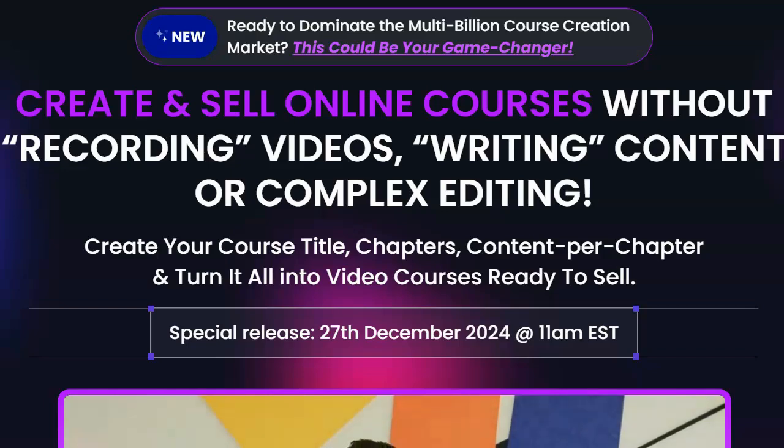Right now I'm on the JV page for a software called Course Reel. The JV page is a page that's designed to attract affiliates to promote that product — it tells about the product and tries to incentivize affiliates to promote it. When I read the title on the JV page, it says: Create and Sell Online Courses Without Recording Videos, Writing Content,